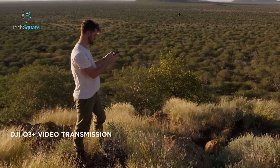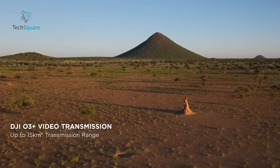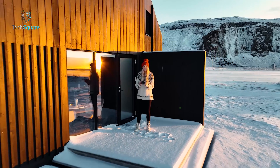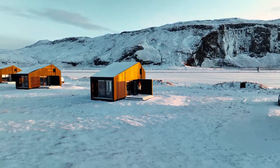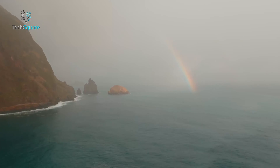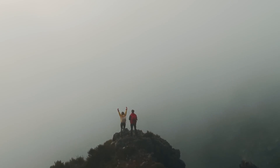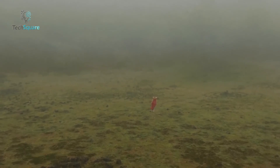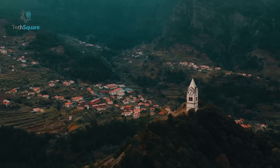Considering the transmission range, the Mavic 3 falls behind the Air 3, which boasts a 15-kilometer range. To rectify this, the Mavic 4 Pro is expected to introduce OcuSync 4 Plus, enabling the transmission of 1080p videos within a 25-kilometer radius. This enhancement ensures that filmmakers can explore vast distances while maintaining a high-quality video feed, opening up new possibilities for cinematic shots.